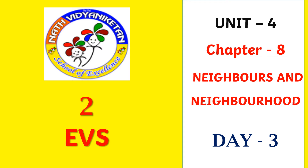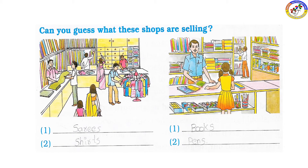Day 3. We are going to learn about the neighborhood.